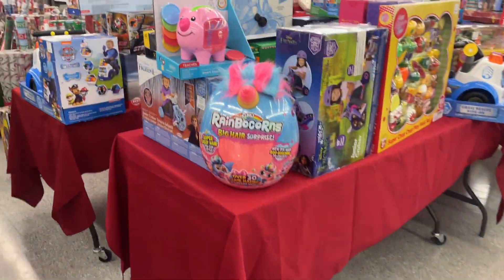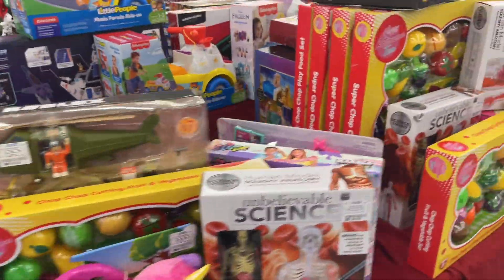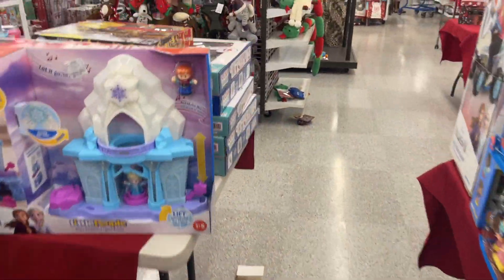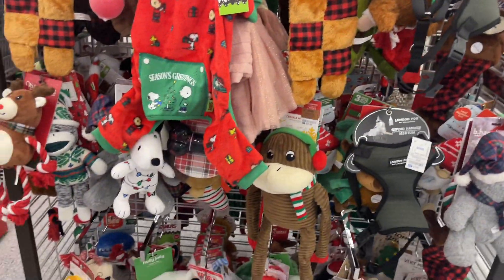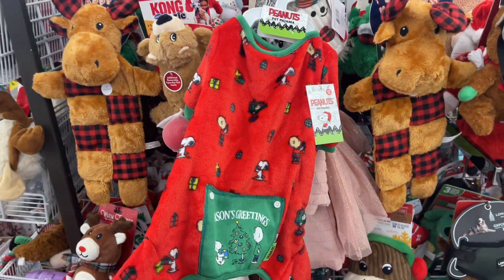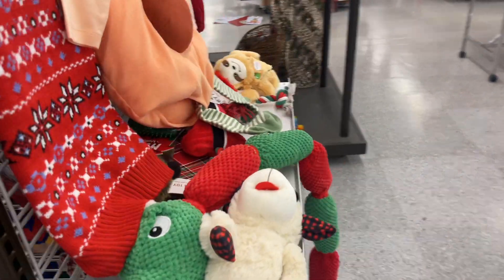Let's see what they have. They have toys for the kids, guys. You guys probably don't want to look at the toys, but I love to look at the toys because I have a newborn baby. How cute! These are for the doggies — so cute! How freaking cute is this? This is a $7.99 pajama for a doggie.